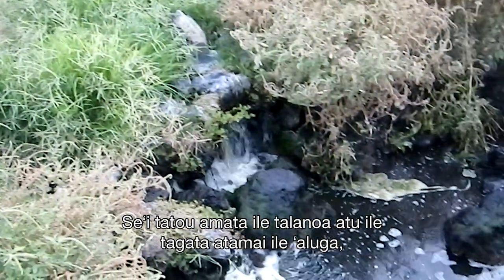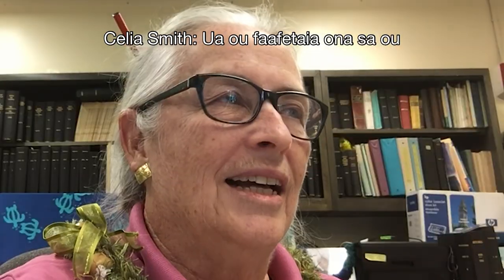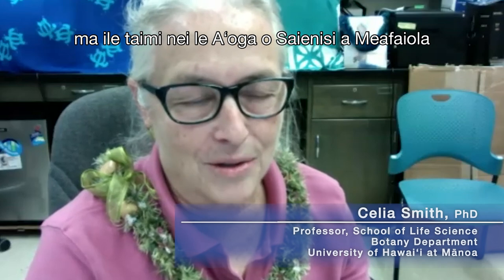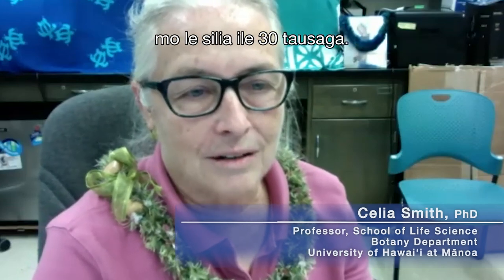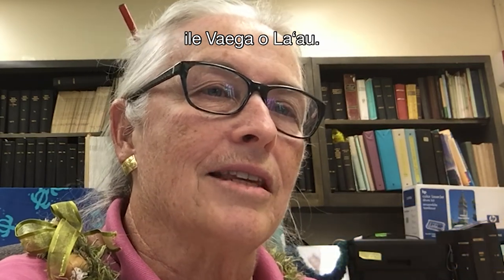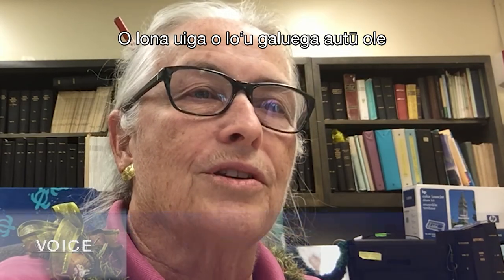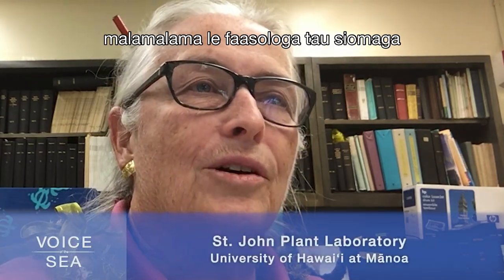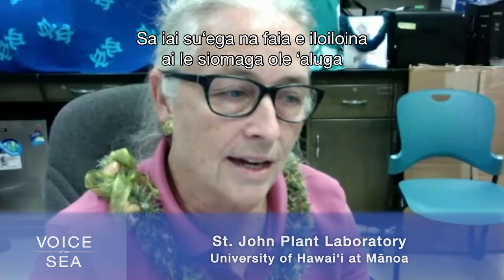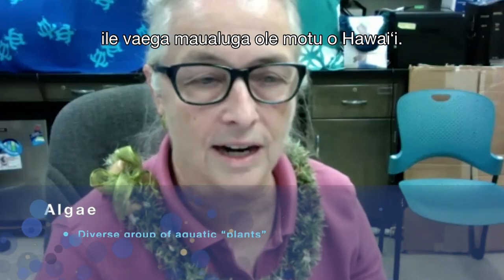We start off talking to algae expert Dr. Celia Smith. I've had the good fortune to be at the University of Hawaii in the Botany Department and now the School of Life Sciences for over 30 years. I was hired as a tropical marine ecologist in the Botany Department, so my initial agenda was to understand the ecological processes that involve algae on our tropical reefs here. We've had studies that have looked at algal communities across several of the Hawaiian high islands.